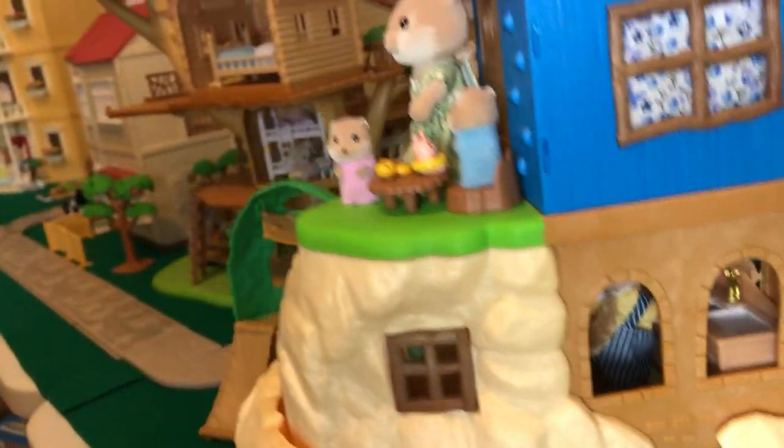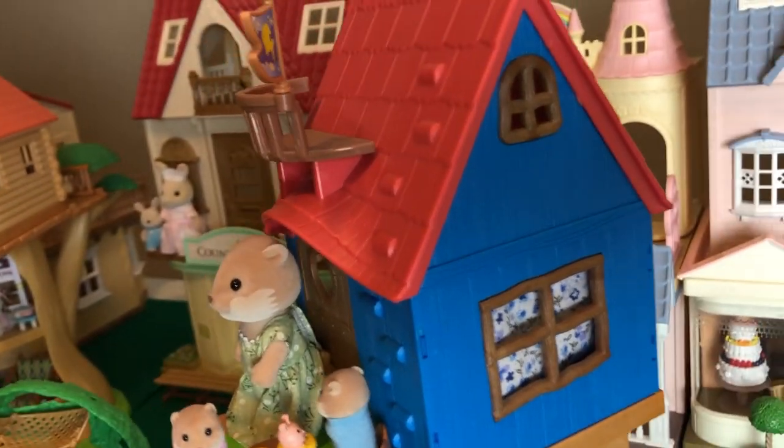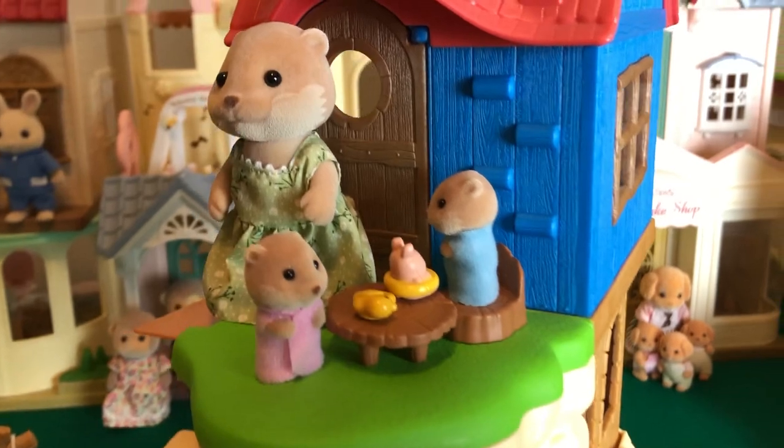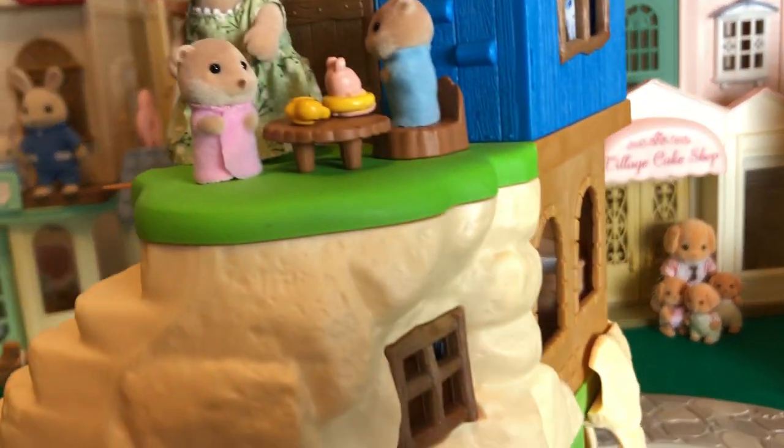This is the Secret Island Playhouse. It's a super fun, very whimsical kind of fairy tale set that is right on a lake, and so it's perfect for otters.